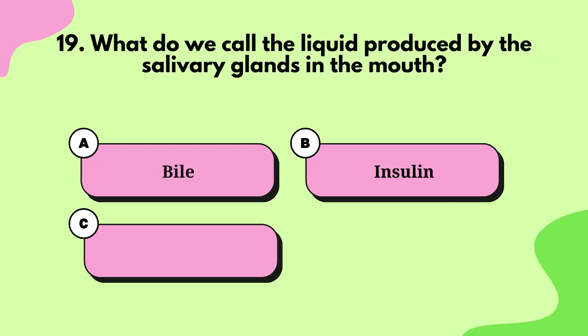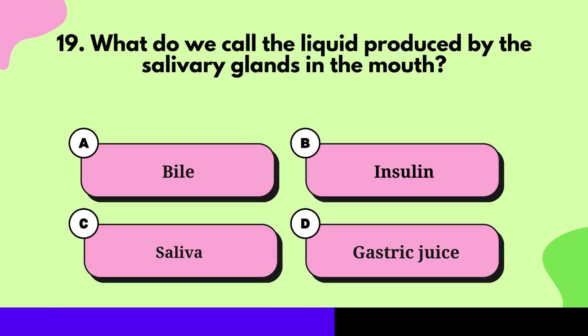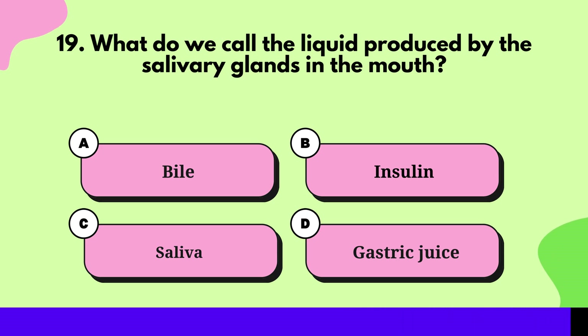Question 18: What do we call the liquid produced by the salivary glands in the mouth? Saliva.